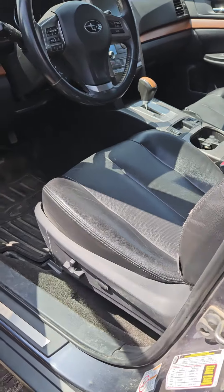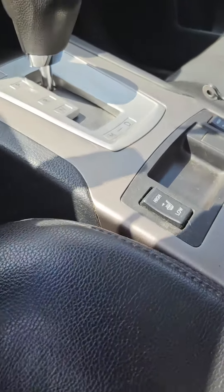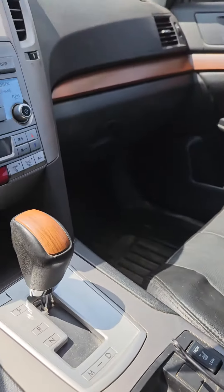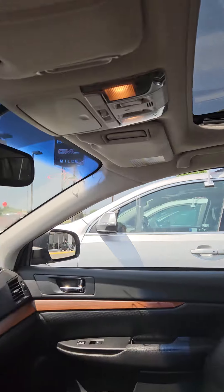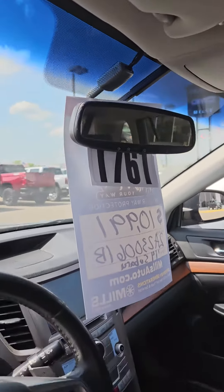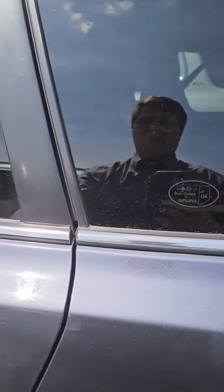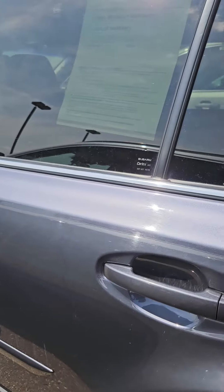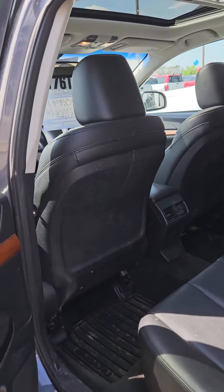Got roof racks up top, powered driver seat, black leather interior. It's going to have heated seats, also going to have a moonroof. Has aftermarket remote start. Pretty clean looking vehicle for not having been through detail or through the shop yet.